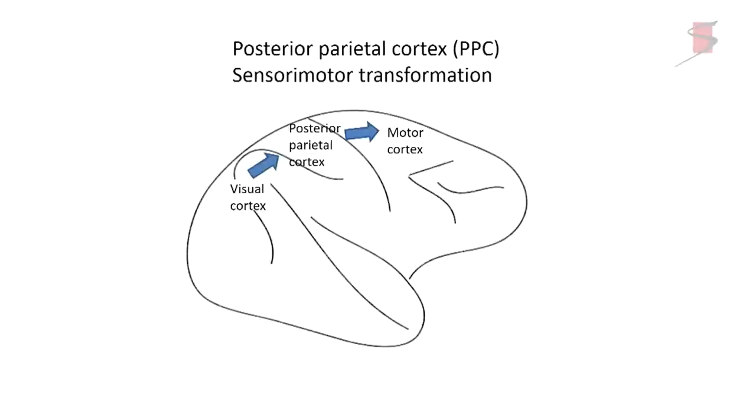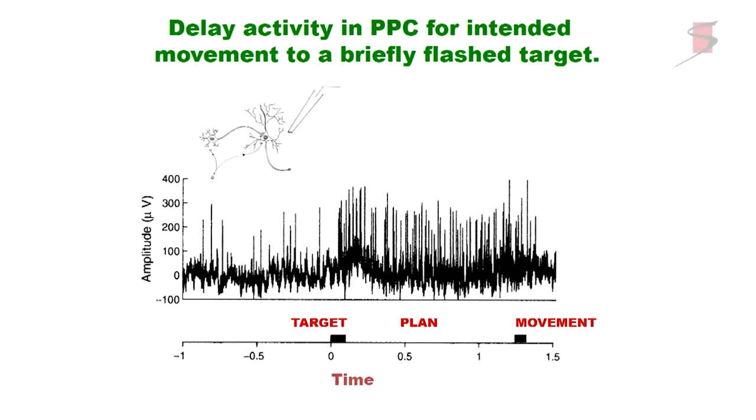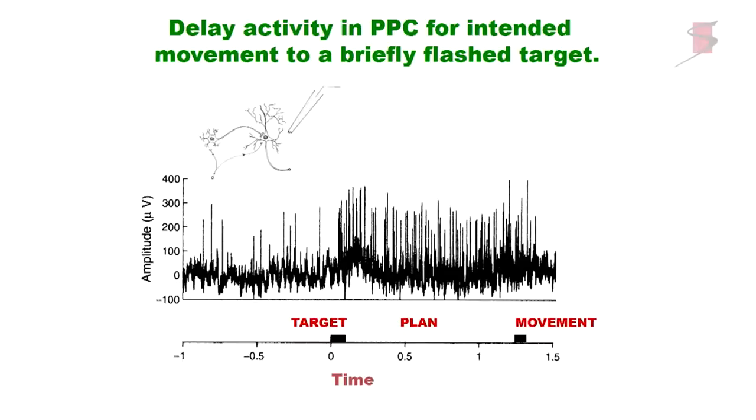The posterior parietal cortex is located between motor structures and sensory structures, and it forms a bridge for sensory-motor integration. It's an interesting place to retrieve a variety of signals that are both sensory-related and movement-related. This example shows visual motor transformation — vision being the sensory signal. When you record within the posterior parietal cortex, you often see persistent activity when an animal uses a stimulus to plan a movement. A target is briefly flashed, activity increases as the animal plans a movement — sustained without any sensory stimulus — then ceases after the movement is made.